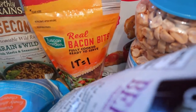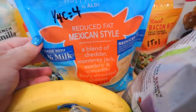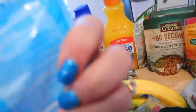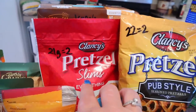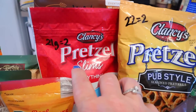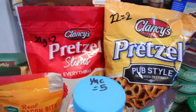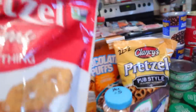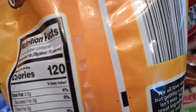I got some real bacon bits — one tablespoon for one point and 30 calories for a tablespoon. I got some reduced fat Mexican style cheese — a quarter cup is four points and 90 calories. I got a couple of things of pretzels: some pretzel slims and some pub style. For the pretzel slims, you can do 21 grams for two points instead of 28 grams for three. And for the pub style, you can do 22 grams for two points. For calories, it's 110 calories for 28 grams of the slims and 120 calories for 28 grams of the pubs.